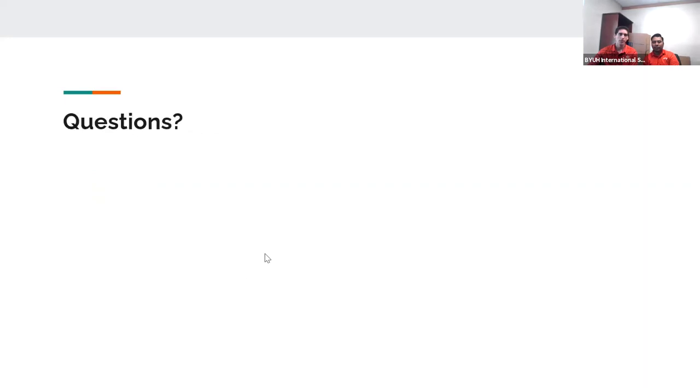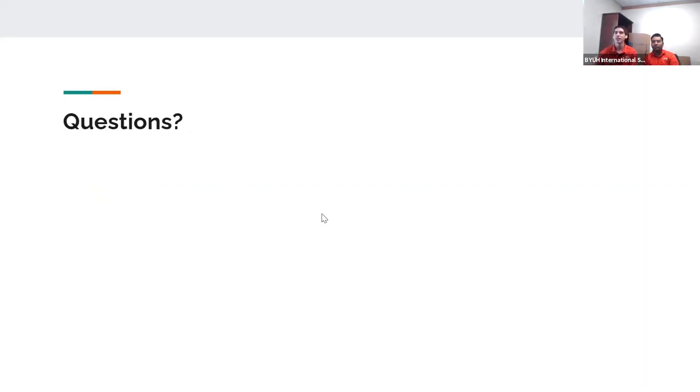That's pretty much everything we had today. Thank you guys for coming to our Seasider Series this week for August. School is starting soon and it's in person this semester, so all the students we've been having these Zoom meetings with for the last several months are finally coming to campus. We're super excited for the semester to start and to see everyone come in. If you have any questions about the handbook or anything from the Seasider Series this week, feel free to ask now.